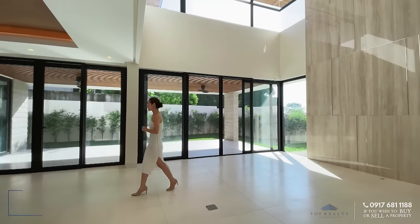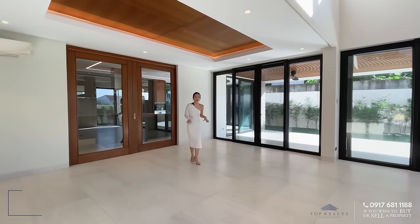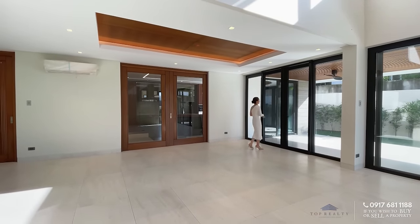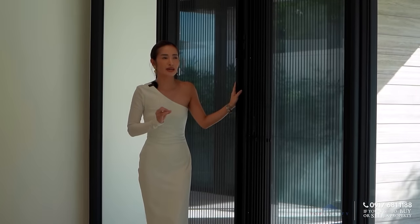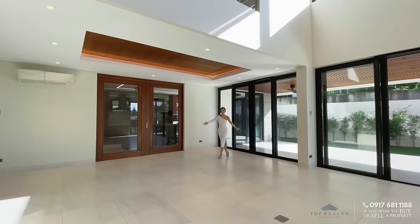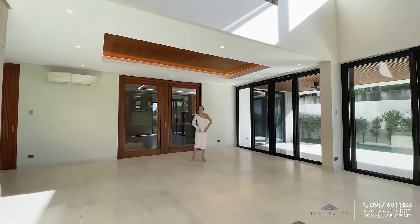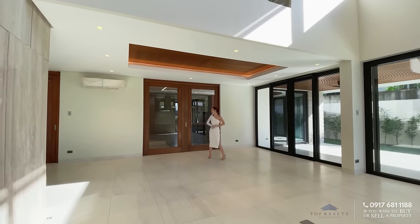Moving on to our dining — by the way, we have Italian floors for the whole ground floor. Our windows and sliding doors are from Kenneth & Mock, well known for making exquisite bespoke high-end doors and windows for luxury homes and commercial spaces. With all this space, you can definitely put an 8 to 10 seater dining set under these gorgeous recess ceilings with wood accent and LED lights.